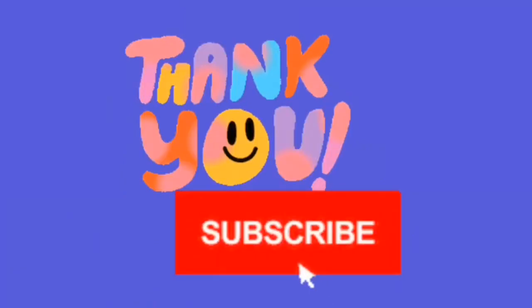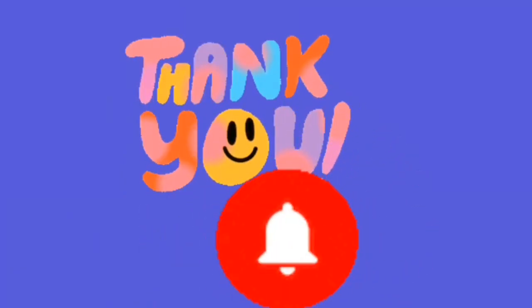Thank you for learning with me. If you like, please subscribe to my channel.